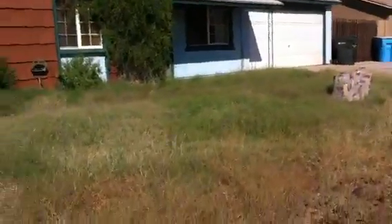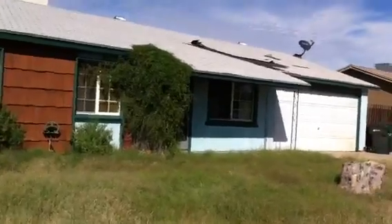This is Mark at 7154 West Palm Lane in Phoenix, Arizona.